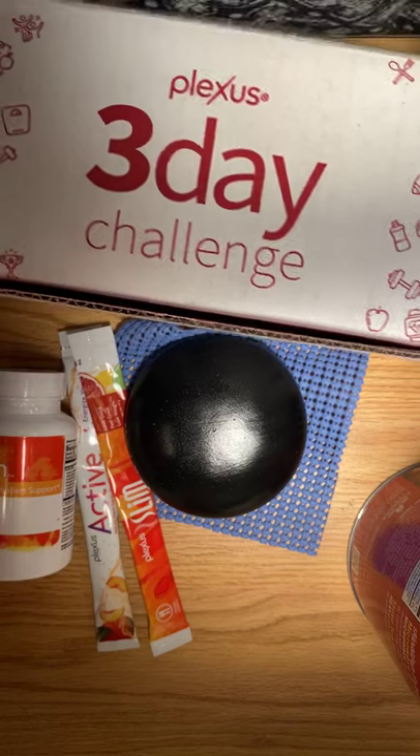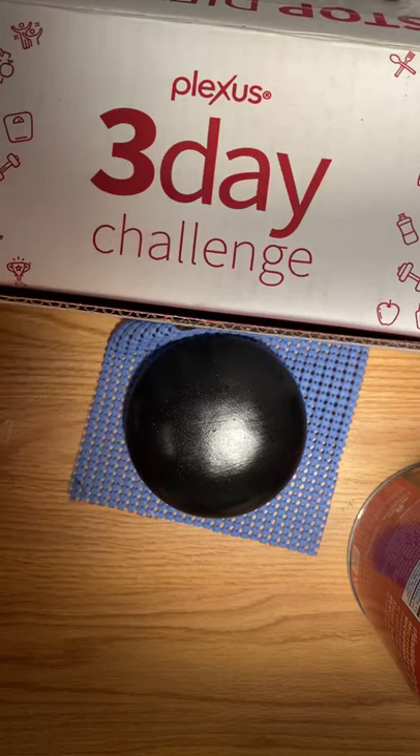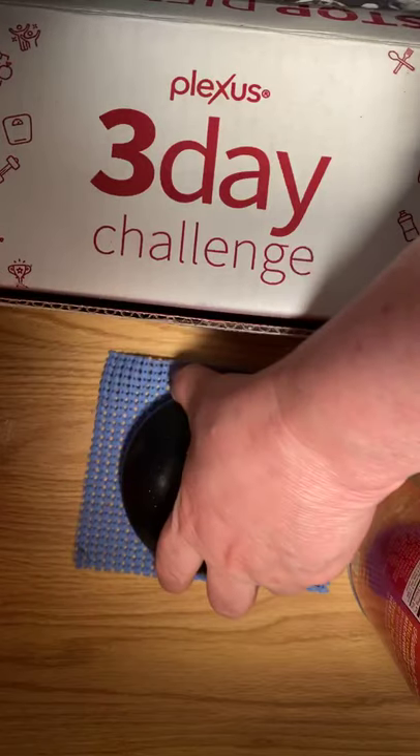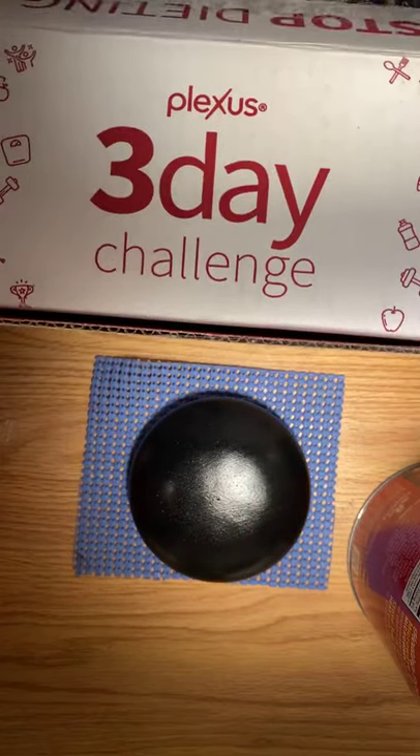I just want to give you a quick Plexus announcement before I get into painting. If y'all know me, you know that I love my Plexus just as much as I love painting my stones.